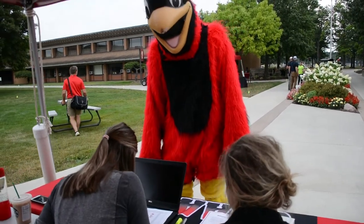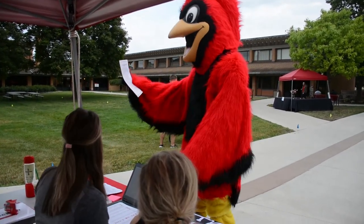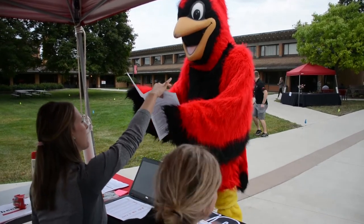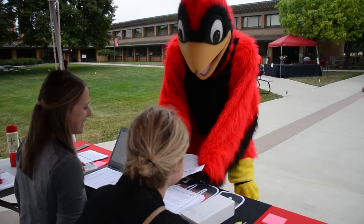Once you have parked, proceed by foot to the Central Campus check-in table in front of the chapel. There you will receive a checklist to begin your day. You will need to fill out some forms, visit your financial aid counselor, get your ID card if you need one, and stop by campus safety to get your parking permit. If you get confused or have any questions, our friendly staff is here to help.